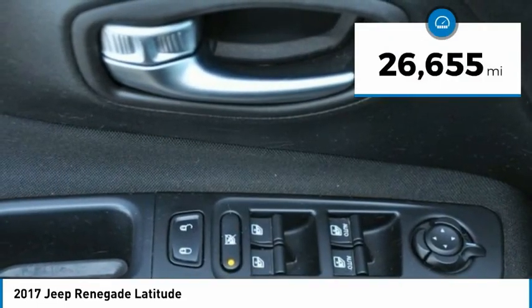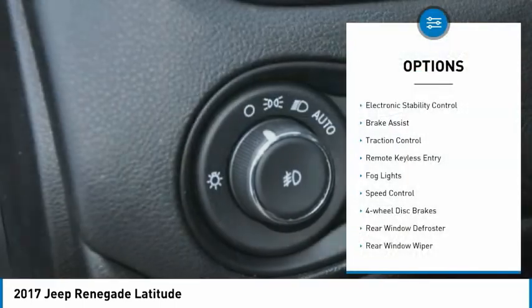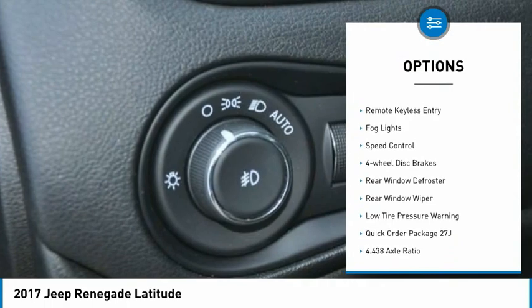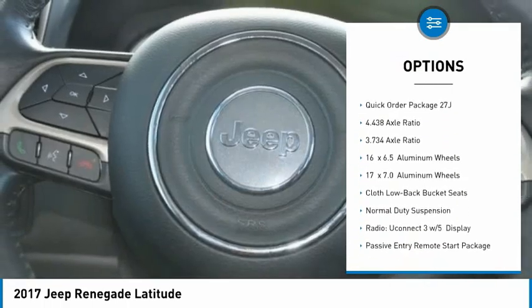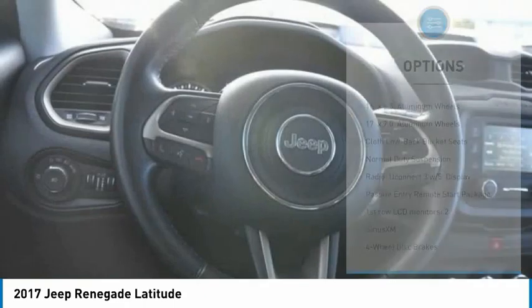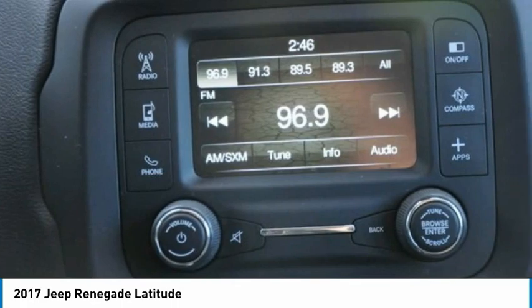This vehicle has less than 30,000 miles. Here are some of this vehicle's great options: electronic stability control, brake assist, traction control, remote keyless entry, fog lights, speed control, four-wheel disc brakes, rear window defroster, rear window wiper, and low tire pressure warning.